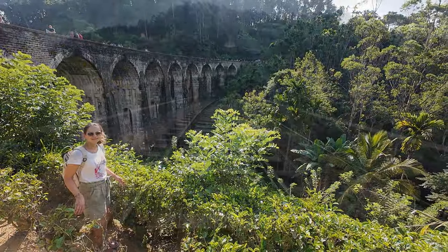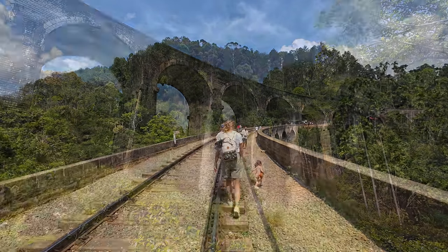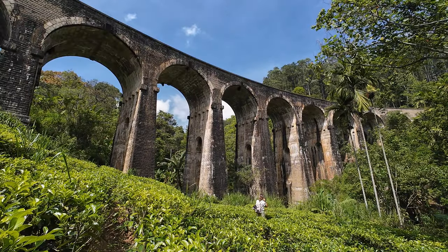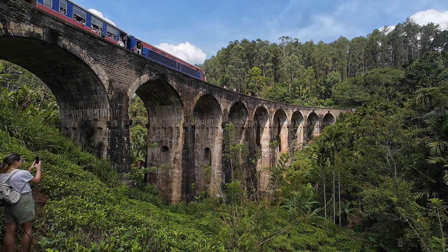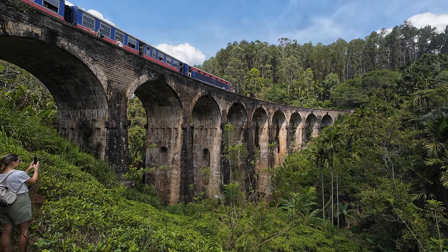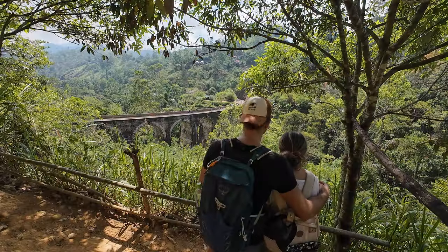Now talking about the train, the Nine Arch Bridge is the most iconic location in Ella to see the blue train passing. The whole bridge itself is stunning, but be sure to wait for the train to pass. We would also recommend that you go on both sides of the bridge, as well as on its foot.